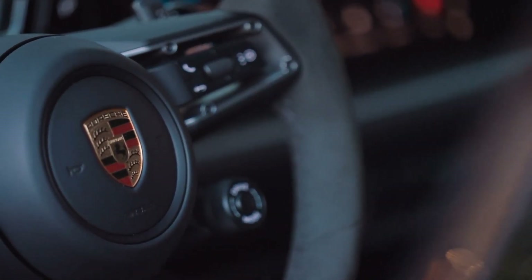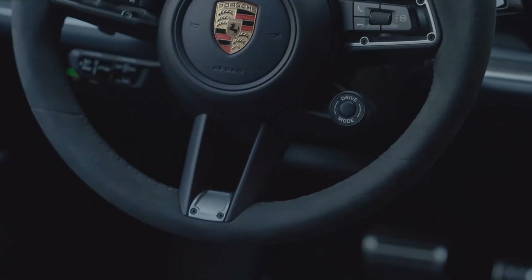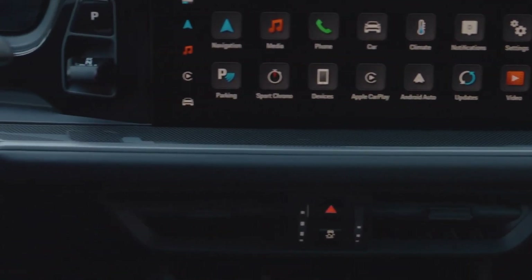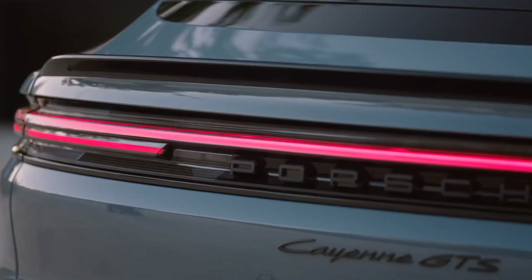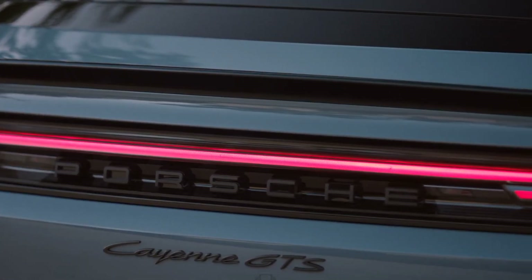The Cayenne GTS Coupe isn't just about power — it's about precision. The performance-focused suspension system, borrowed from the Cayenne Turbo GT, includes adaptive air dampers and a lower ride height for enhanced handling. Whether you're cruising on the highway or tackling winding roads, this SUV delivers a driving experience that's pure Porsche.